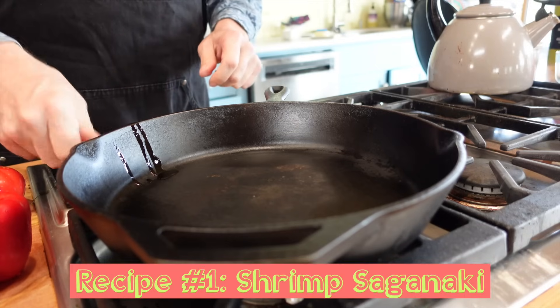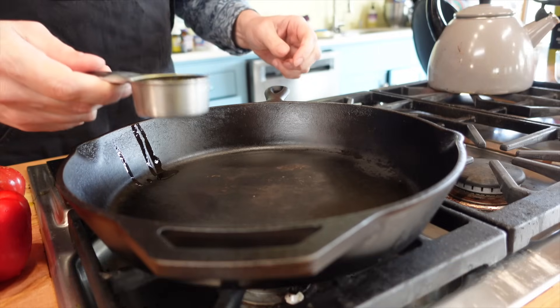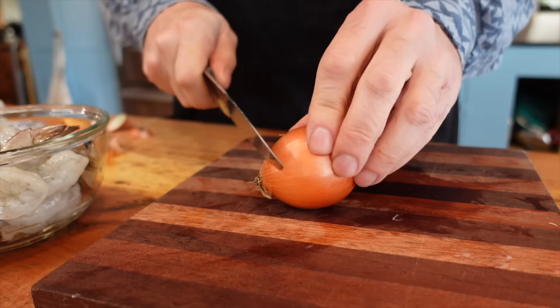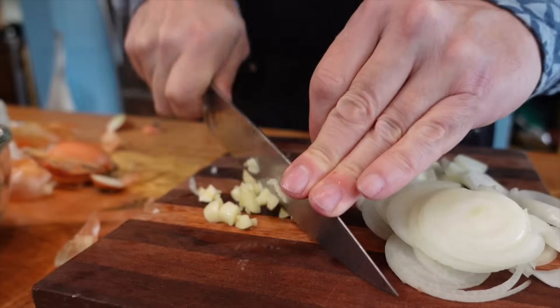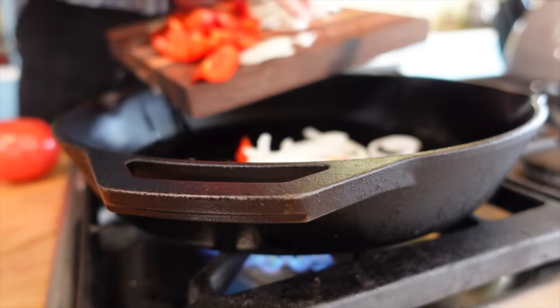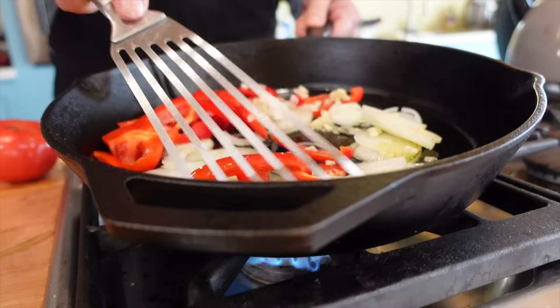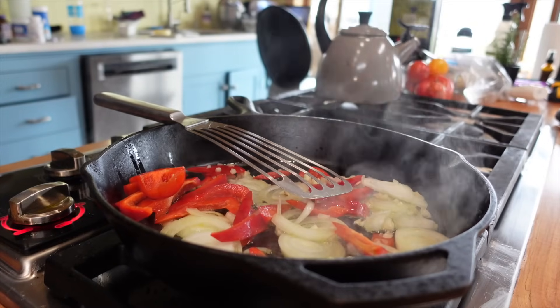This shrimp dish is classic Greek, starting with heating up a quarter cup of the best extra virgin olive oil you can find. Thinly slice some onion rounds, chop some garlic, and cut a red pepper into strips. By the time you are done with that, the oil should be ready for some sizzling veggies. Sauté the onion, garlic, and red pepper for about five minutes.